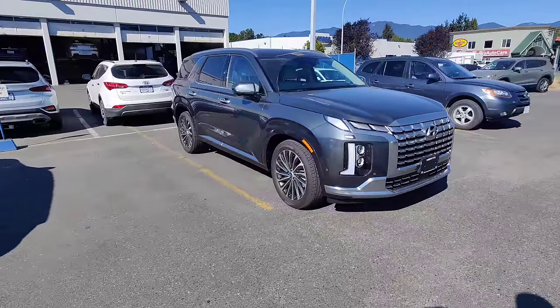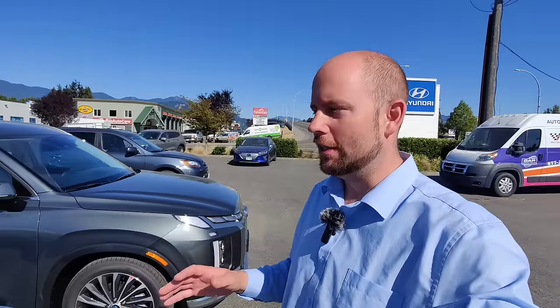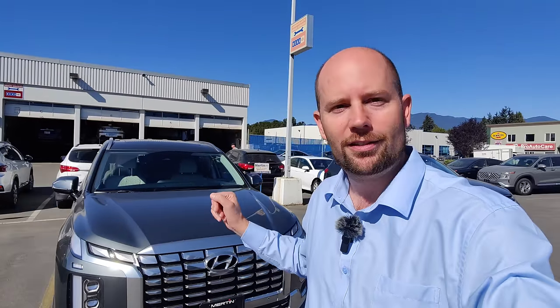Good day folks and welcome back to Ed's Garage at Merton Hyundai. Today I want to do something a little bit different. I've already done a video on the Palisade covering all of the features and how it looks on the inside for the 2023, as well as a full video on the infotainment system. This video is just about the ridiculous features on the Palisade Calligraphy. There's a lot, and I want to highlight them because it's just that cool. So let's get on with it — we'll start at the front, go to the back, get inside the vehicle, and show you everything.